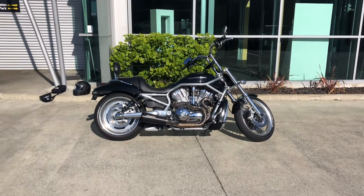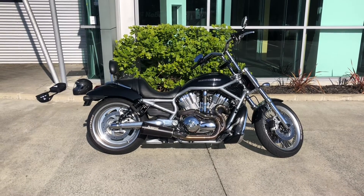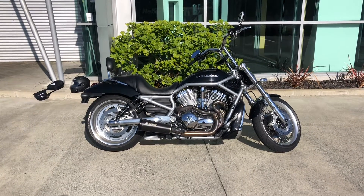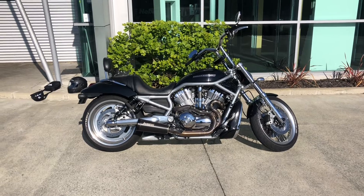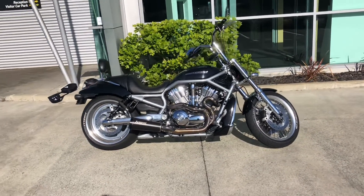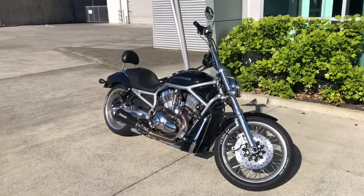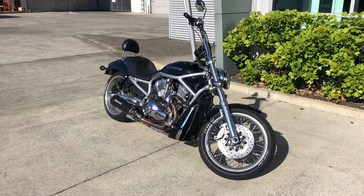Hey, what's up team. Sports didn't last long, outgrew that, so this is the new whip — 2010 V-Rod. Sure most of you guys are familiar with this. This one's a 1250cc model.